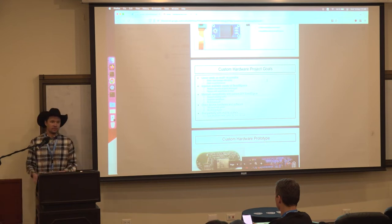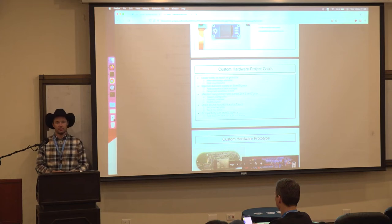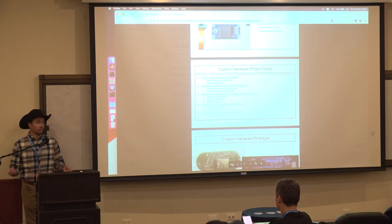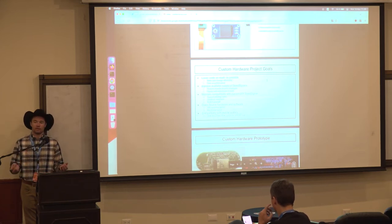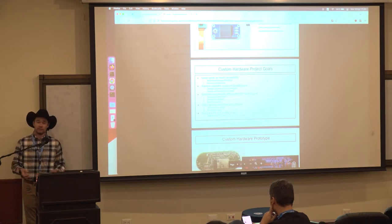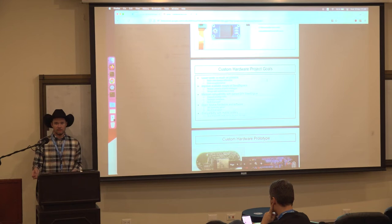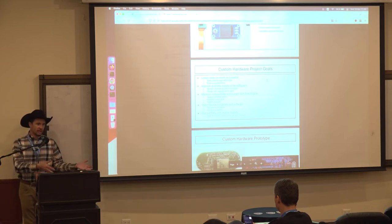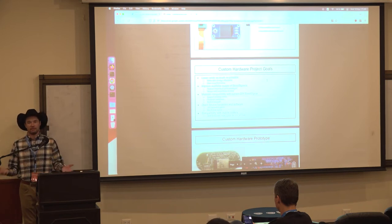Just like people in developing countries skipped landlines and went straight to cell phones, the next generation of Bitcoiners will interact with Bitcoin mobile-first. Currently SeedSigner works with Blue Wallet and Nunchuck, but we want to increase compatibility. We're working with the Gloi and Bitcoin Beach wallet team to enable a cold storage vault directly from the Bitcoin Beach wallet, opening cold storage to thousands of Salvadorians who currently use it. We're taking a custodial solution and adding a self-sovereign option on top — a savings account that can't be frozen or stopped.